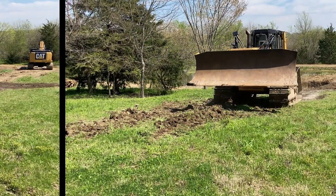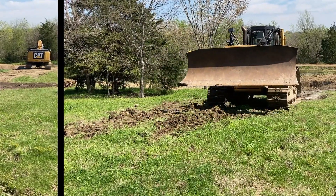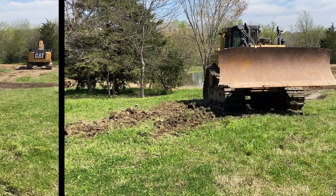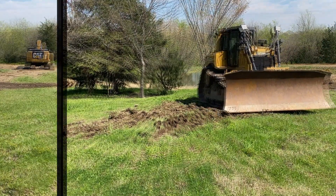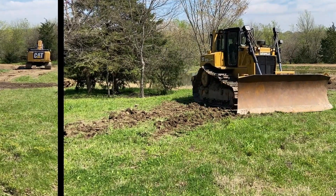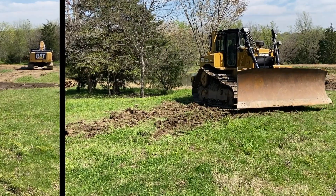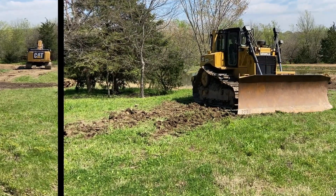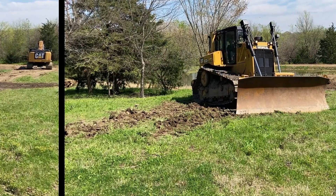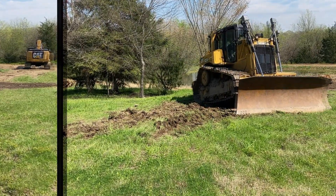Versatility in Various Terrains. The D6TXW's design and features make it adaptable to a range of terrains. It performs well in soft, muddy, or uneven surfaces, as well as in challenging conditions such as wetlands or marshy areas. The wider track shoes help minimize sinking and slippage, allowing the machine to maintain traction and maneuverability in diverse environments.